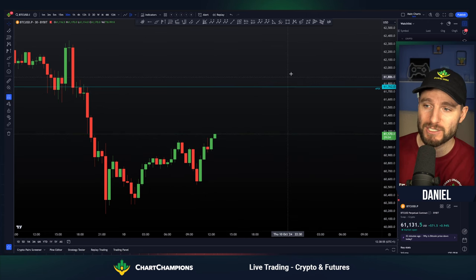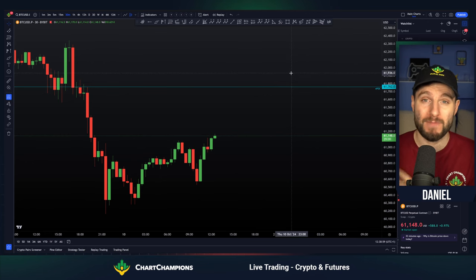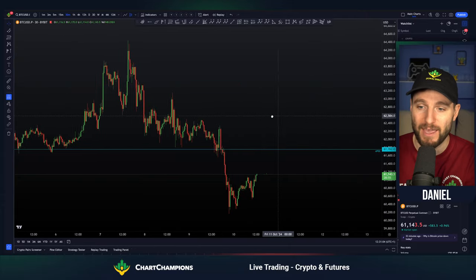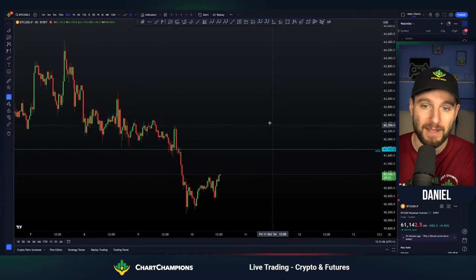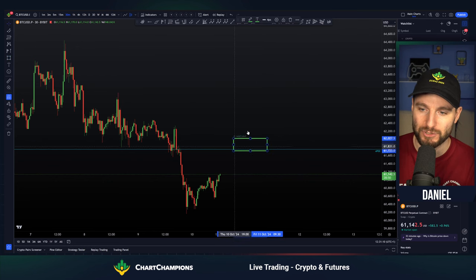So I'm actually looking for this to rise to around $62,000. That would be for me my number one major target over the next few days. I would love to see 62K hit. Of course, we do have to trade depending on the reaction, and that is why I cannot guarantee myself the short trade here.